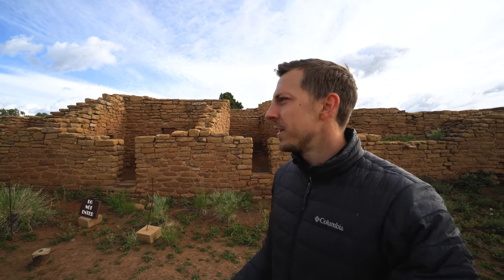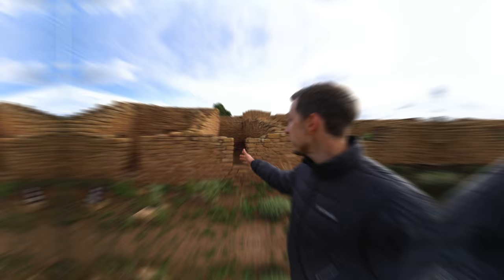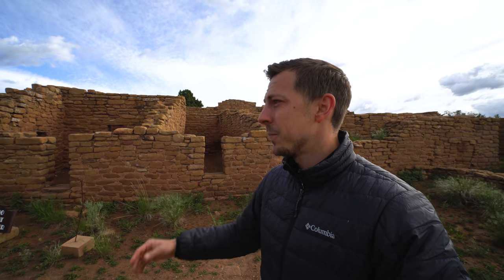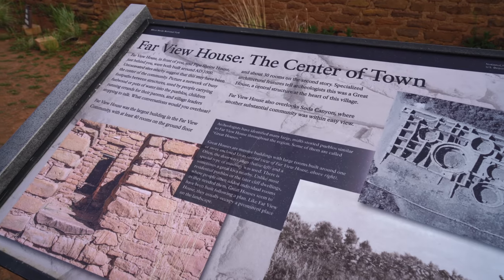We finally found something that's open: the Far View site, specifically the Far View Great House. On the lower floor there were 40 rooms and a second floor had 30 rooms. This used to be the main center of a big community. There's a trail that takes you around to some other little structures in the area. Imagine around 1000 A.D. — this area would have been bustling with farmlands, fires going, all kinds of work, children playing.